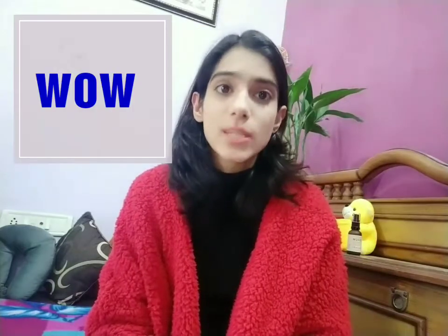Hi guys, welcome back to my YouTube channel! In today's video we are going to do a haul and unboxing. Today we are going to unbox the products of Wow Skin Science brand.